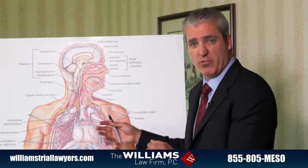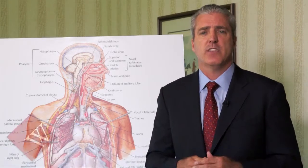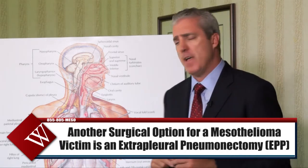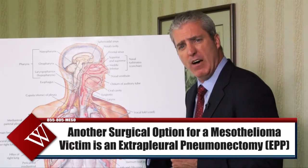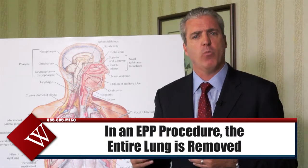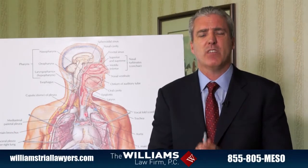Another surgical option that doctors will sometimes discuss with patients is called an extrapleural pneumonectomy, or EPP. In an extrapleural pneumonectomy, which is a very serious and very involved procedure, the entire lung is removed. We can function with one lung, but in this procedure the entire lung is removed in an attempt to deal with the mesothelioma tumor.